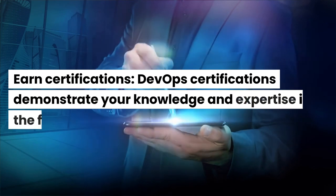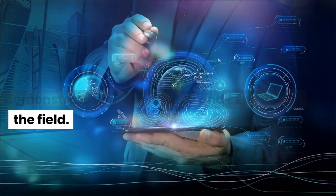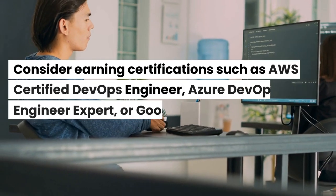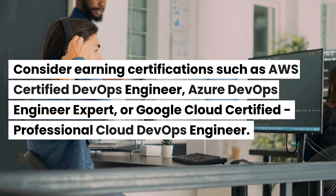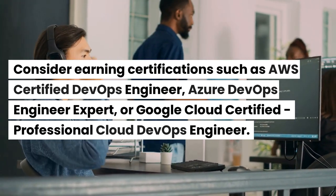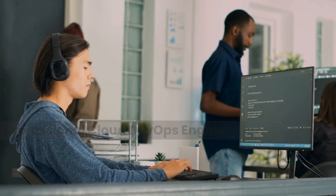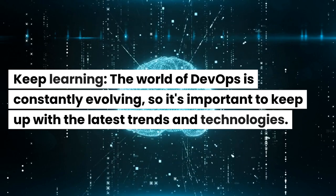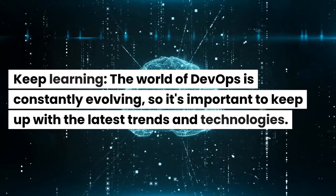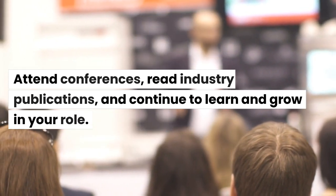Earn certifications. DevOps certifications demonstrate your knowledge and expertise in the field. Consider earning certifications such as AWS Certified DevOps Engineer, Azure DevOps Engineer Expert, or Google Cloud Certified Professional Cloud DevOps Engineer. Keep learning — the world of DevOps is constantly evolving, so it's important to keep up with the latest trends and technologies. Attend conferences, read industry publications, and continue to learn and grow in your role.